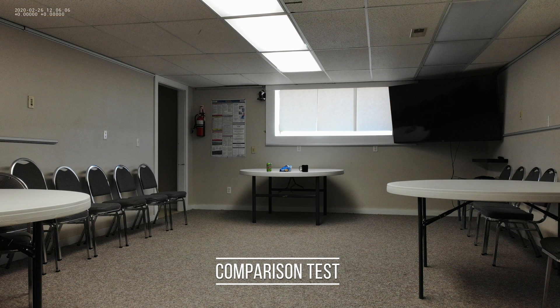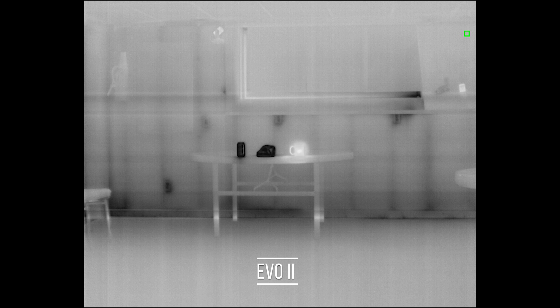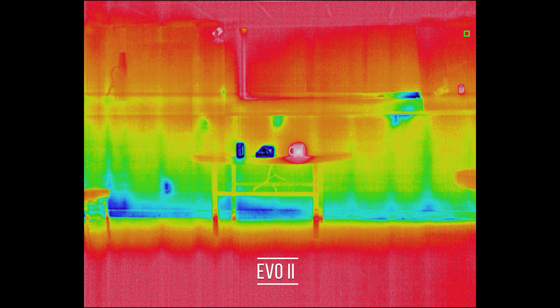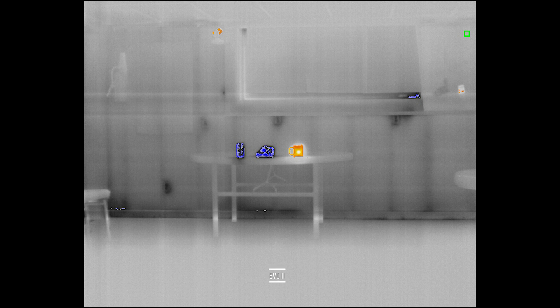Let's talk about that for just a minute. With the specs on that Evo 2, what I really should have sitting here to compare it against would be a Matrice 210 and an X-T2. That would be a much closer, much more appropriate comparison because the resolution of the thermal camera here is the same as the X-T2. This is a 30 Hz thermal imager, so it's a lot closer to what we would be getting with the X-T2. Of course, this is a much smaller frame, but this also flies longer than the Matrice. So if we have that conversation, now we've got something to compare.